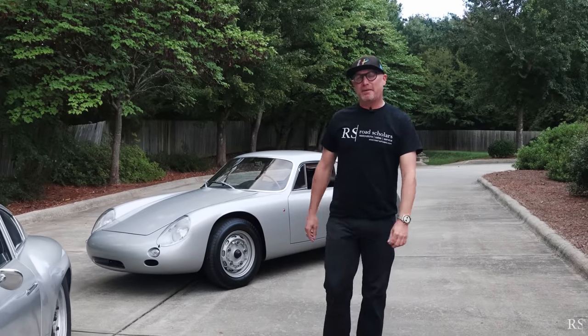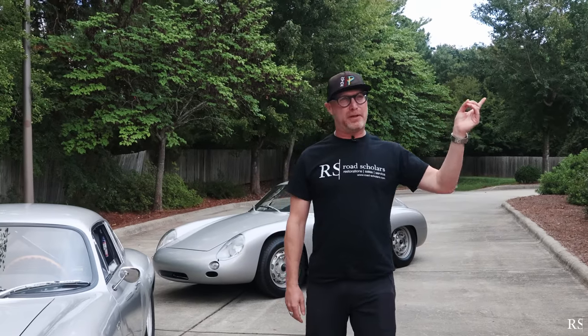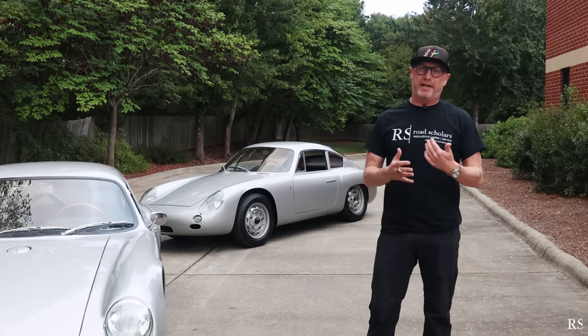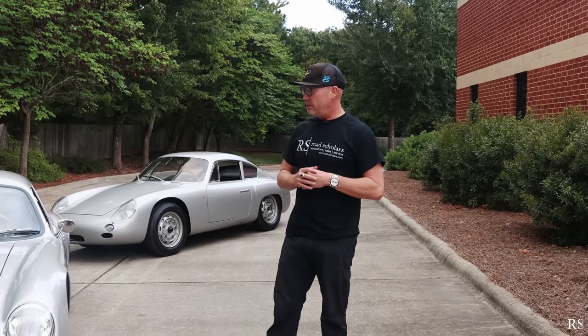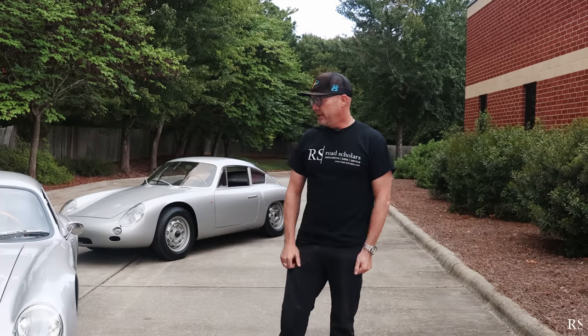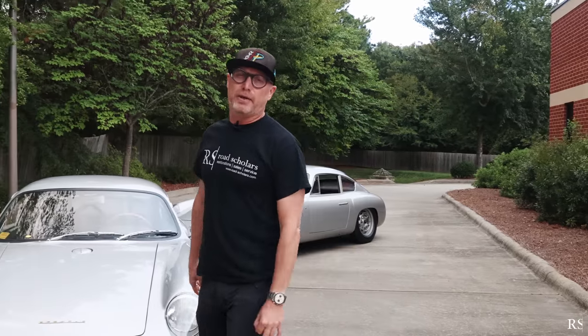Good morning everyone. We are in the back of the Rhodes Scholars campus, in between our fabrication shop and our paint facility. We've come up with this idea to share more storylines that go through our shop — we're going to call this series 'Quick Rips,' meaning more informal information videos sharing some of the more unique and rare things that come through our shop. Today we're sitting between two Carrera GTL Abars.